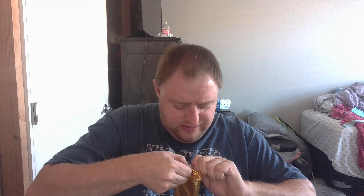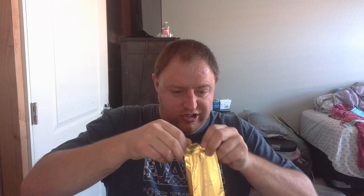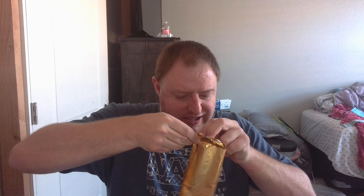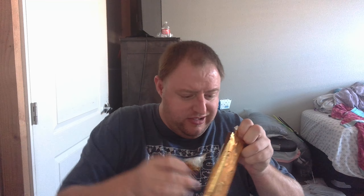Let me open it up here, guys. You would think it just opens right up, but that's not the case. It's nice how they package these so they don't come apart, but very aggravating to try to open. Sometimes you just have to rip it and get right to it.